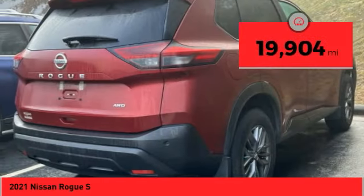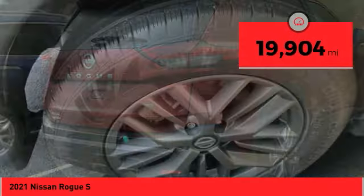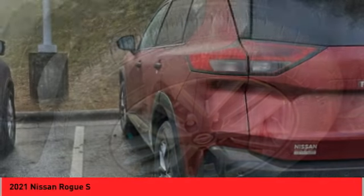This vehicle has less than 20,000 miles. Here are some of this vehicle's great options: audio radio, touch screen display.